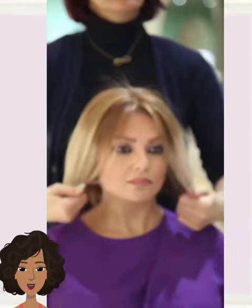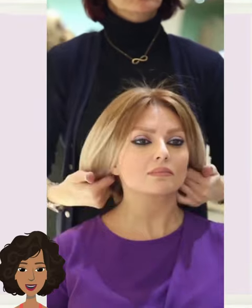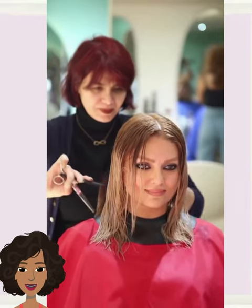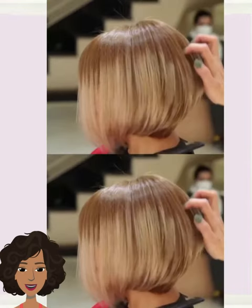Hello everyone, welcome back to Fashion Trend Seeker. As requested, today we're going to take a look at nothing but bob haircuts — a variety of hair transformation styles, options, and ideas that you can play around with this season. So if you've been thinking of shaking things up with a bob haircut, you've come to the right place. If you feel inspired, please give today's video a big thumbs up, hit that subscribe button, and stay up to date on all the latest and hottest hair trends.